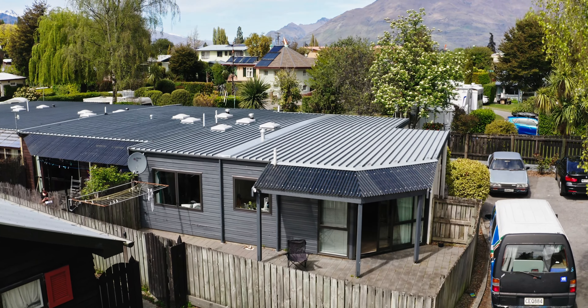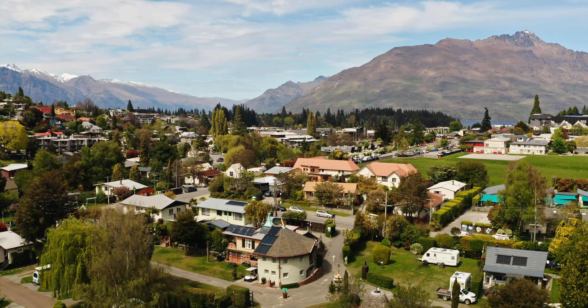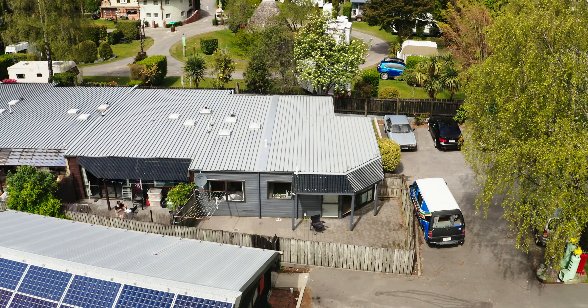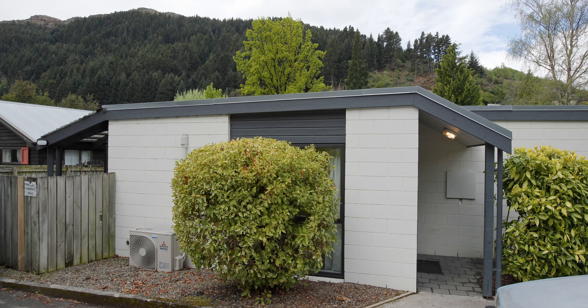Hi, I'm Grant Coburn from Baileys of Queenstown and welcome to 13A Friar Street, located in downtown Queenstown. If you've been looking for a first home or a rental investment, maybe even an office that requires you being within walking distance to the central CBD of Queenstown, this is a really good opportunity to come and have a look at.